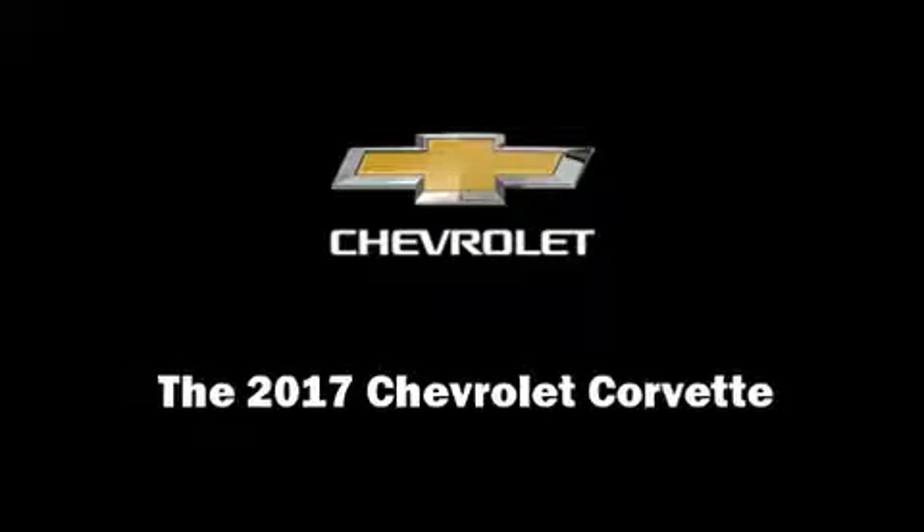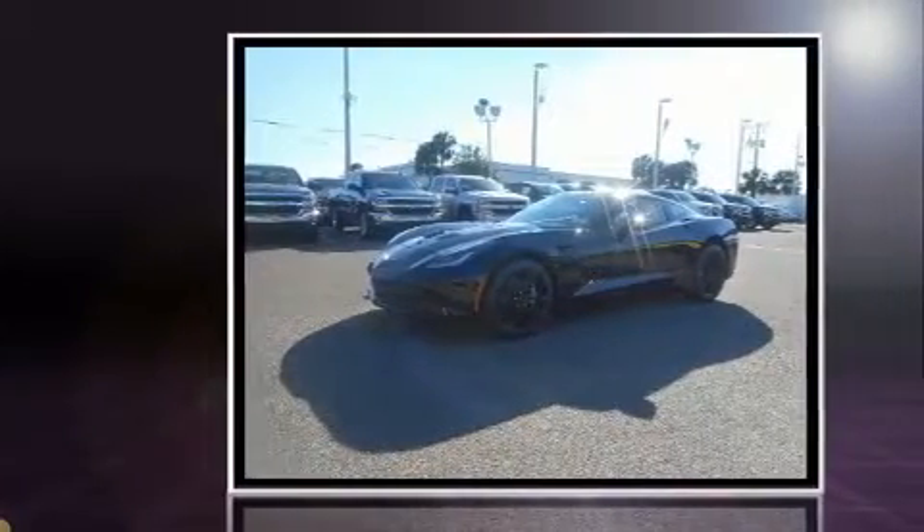Introducing the 2017 Chevrolet Corvette. This two-door, two-passenger coupe will allow you to take command of the road with confidence.